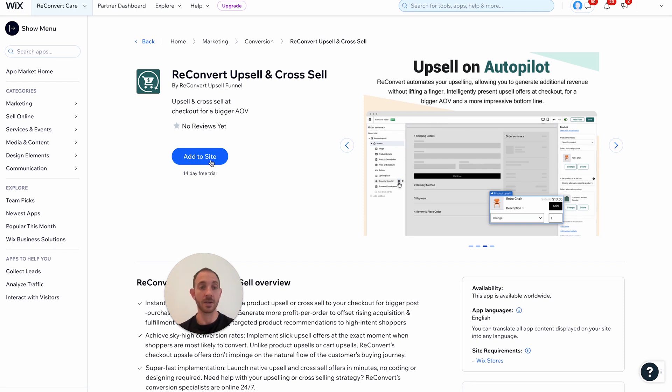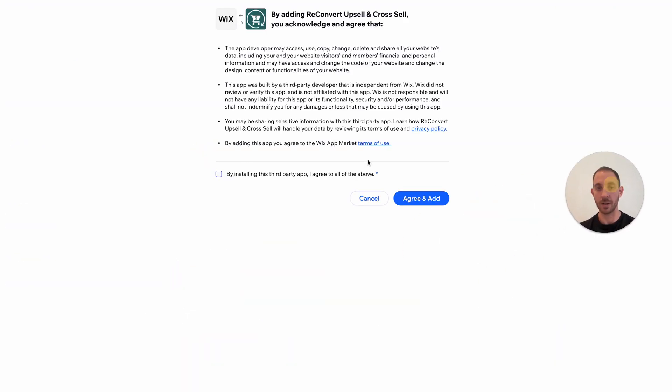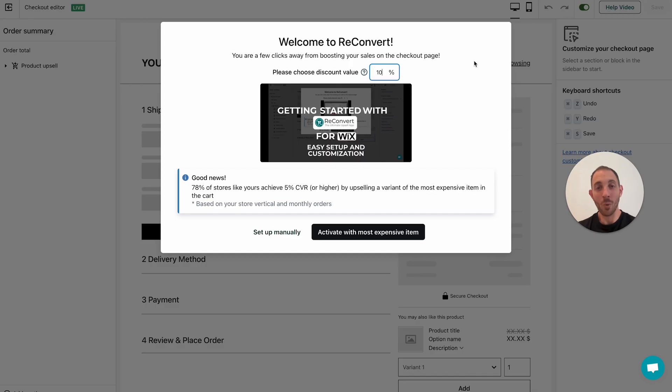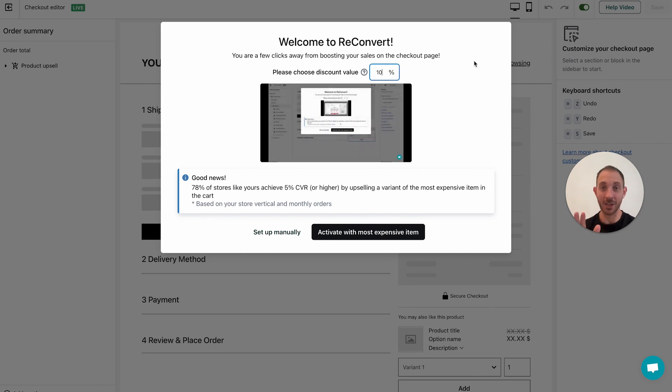To get started I'm just going to click the Add to Site button and approve the conditions. Reconvert is now installed. The next step is to allow Reconvert to insert its widget into your Wix checkout. Wix is asking if you're allowing Reconvert to use their widget in your checkout, so of course we're going to approve that and click Add. Now we've been redirected to the Reconvert checkout editor.